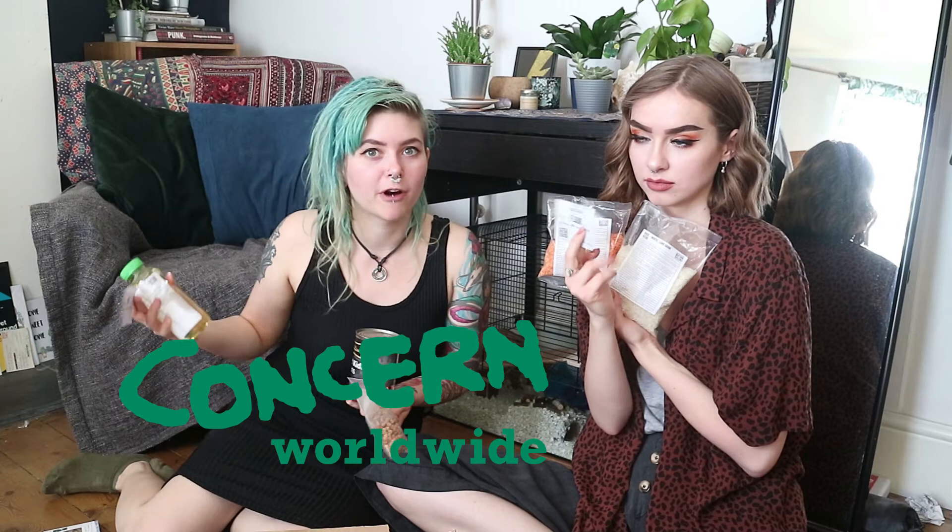If you'd like to sponsor either of us doing this challenge, just click on the link that will be somewhere around this video and it will take you straight to the website. It'll tell you a bit more about Concern Worldwide and why we're doing this challenge. But please support us, and hopefully we don't kill each other in a state of hunger.